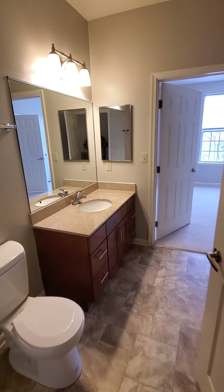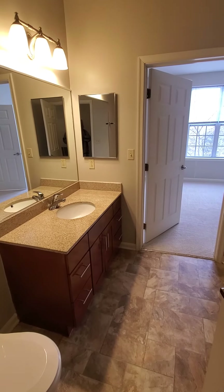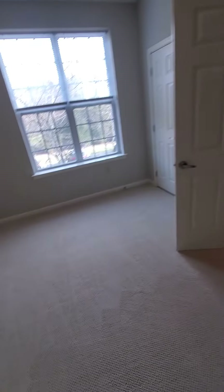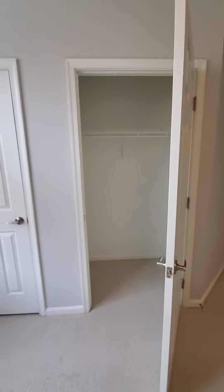We are entering a spare bathroom, but it's also a Jack and Jill for the second bedroom. So you have your granite countertops, a great soaker tub, and we're walking straight through into this really nice-sized second bedroom. Great closet there.